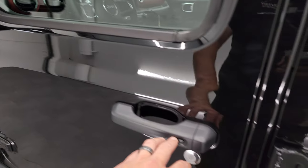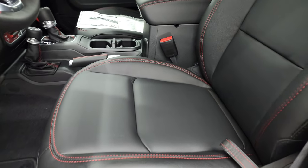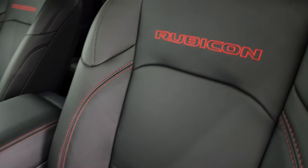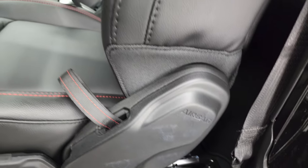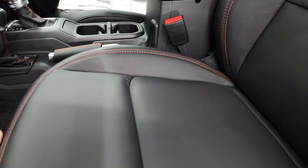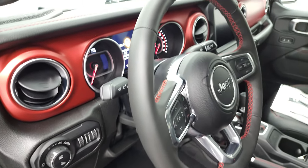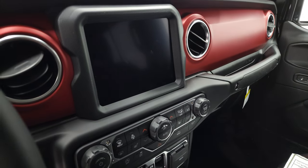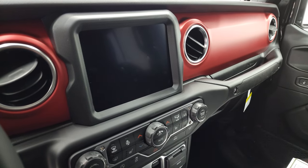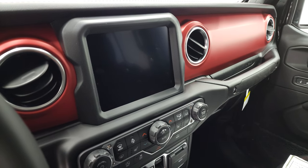You get heated mirrors and the entry-and-go system — just have the key fob in your pocket and put your hand in there. You get the leather-trimmed seats with red stitching and Rubicon stitched into the backrest. They now have side airbags standard — before that was an option. Factory floor mats, auto headlamps, the red dash finish, the 8.4-inch radio with navigation and Bluetooth. You can hook it up to your phone via Android Auto or Apple CarPlay.